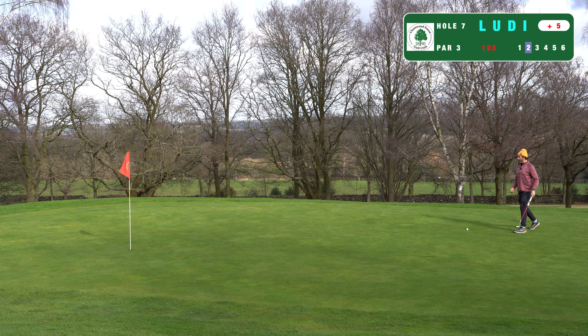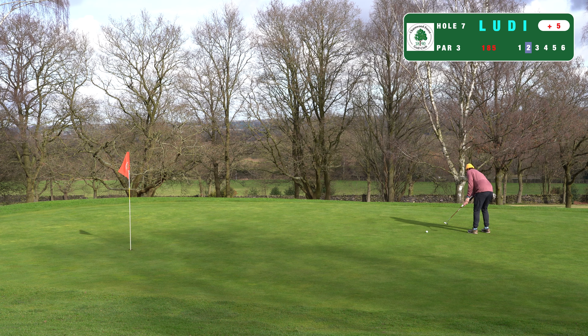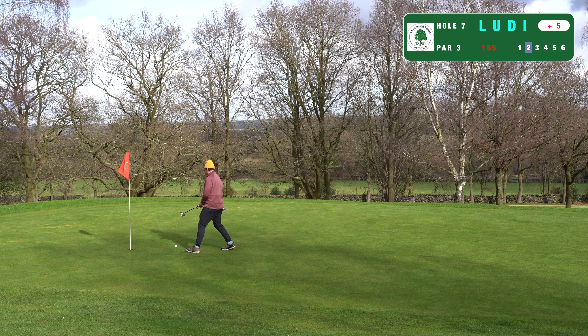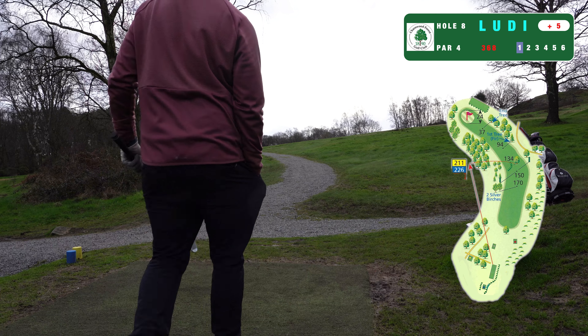I'm just going straight at it, not too sure what's going to happen. Had the line but can't leave birdie putts short — that is pretty horrible. In for par.